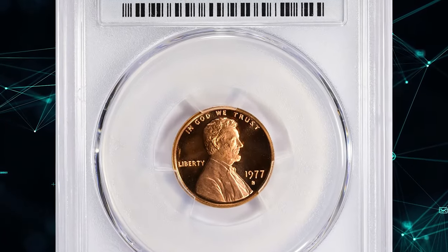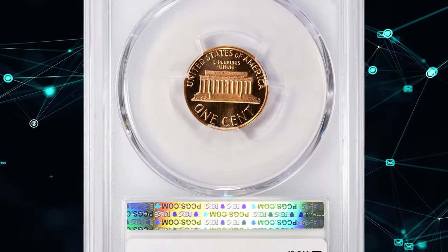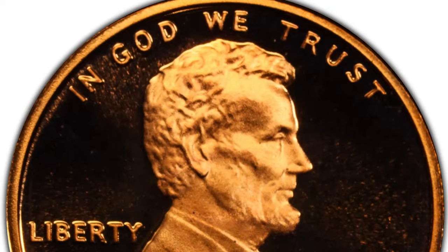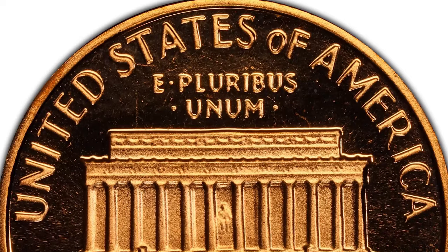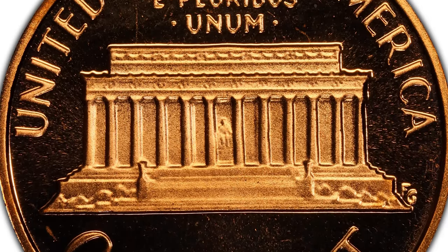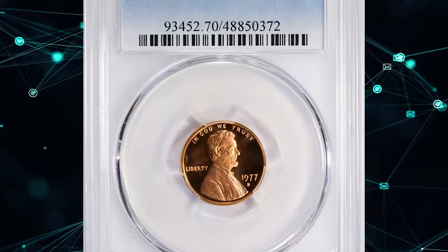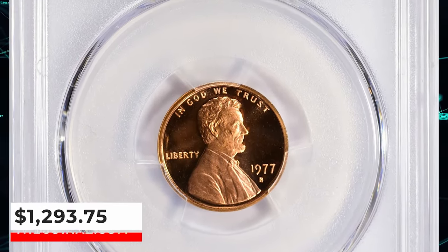1977 S Lincoln Cent, graded as PR70 Deep Cameo by PCGS. PR70 is the highest achievable grade for a proof coin and indicates an absolutely perfect coin with immaculate preservation and striking level and outstanding eye appeal. PCGS reports overall 70 proof cents with Deep Cameo designation in this high-end grade. This specimen was sold for $1,293.75 with buyer's fee.